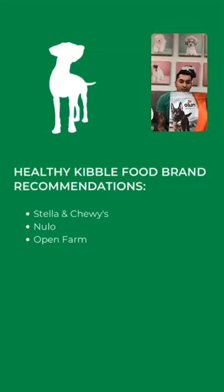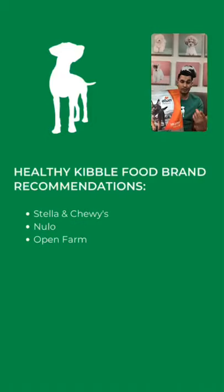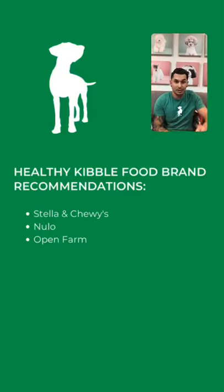Nulo is great for consumers who want whole grain options. The difference between what we carry and what you find elsewhere is we ensure that if you're using grains, you're using whole grains. Grains aren't actually bad — they provide fiber and help dogs with energy. You just want to make sure you're feeding under 20% carbohydrates. Nulo uses whole grains, which is pretty cool.